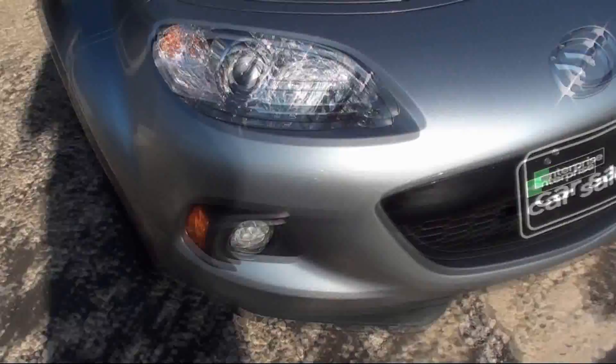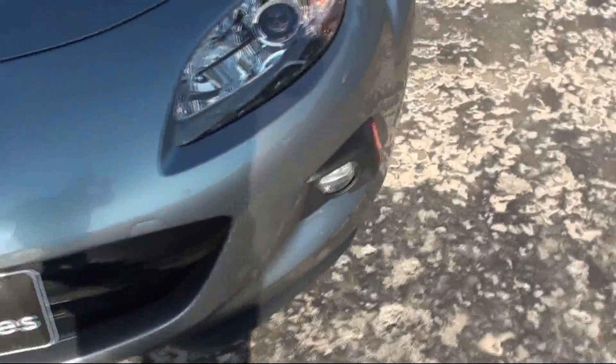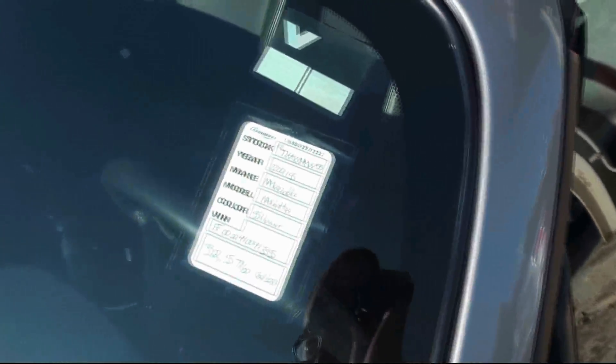As you can see, you have your — these look to be projector beam headlamps, with your fogs and turn signals down below. Your Mazda badge. And as you can see, this is a 2015 with 32,000 miles.